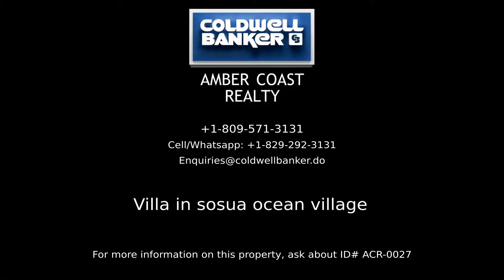For more information on this listing please contact Amber Coast Realty, your real estate professionals in the Dominican Republic. For more information visit www.fema.gov.